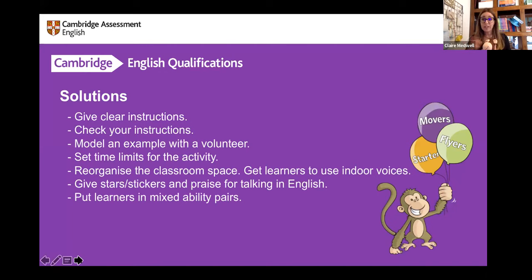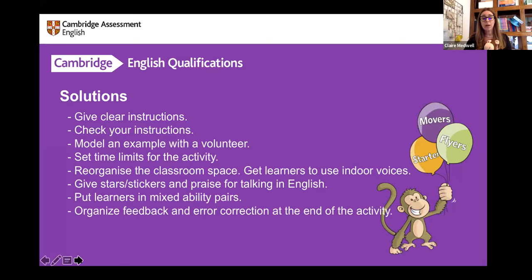With differentiation, try to pair learners where one has a slightly higher level so they can help the other, or pair a shyer student with a more confident student. When checking learners, the fail-safe go-to activity for giving oral feedback is to monitor — walk around with a notepad, taking notes on common mistakes and pronunciation. At the end of the class, it all goes on the board and you discuss it together. I always find that one of the most effective ways of feedback after an activity.